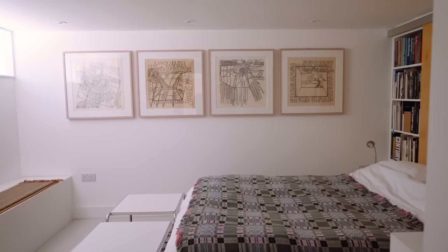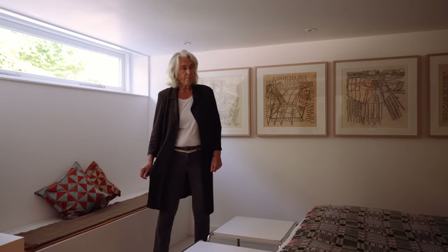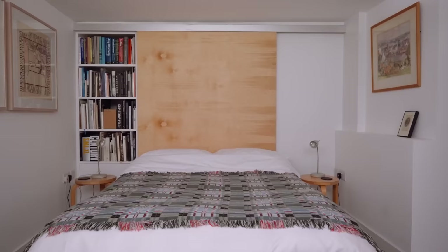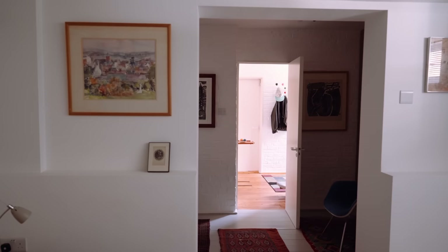I'm now walking into what was the garage and it's now a guest bedroom. It's just a lovely room with a horizontal window that looks out onto the green of the building next door. Malcolm Last of Chassé Last Architects designed it, and he did an absolutely perfect job because it feels like the rest of the house, which to me is very important.